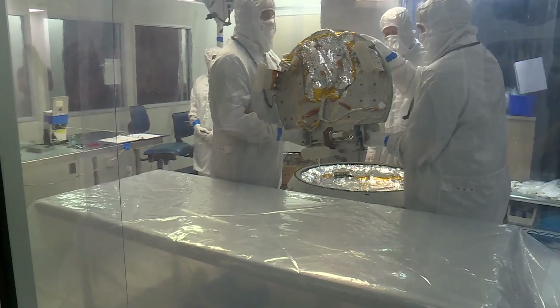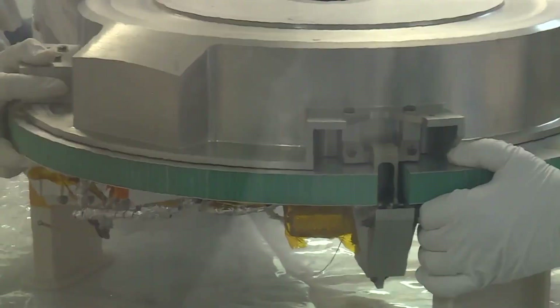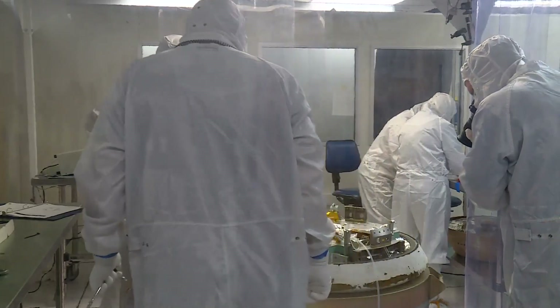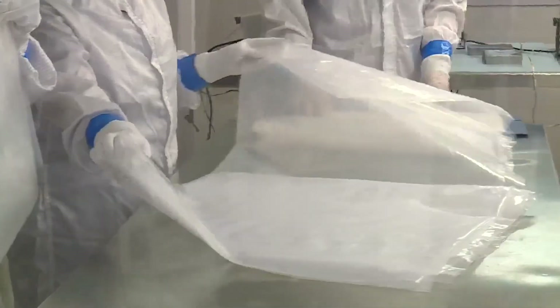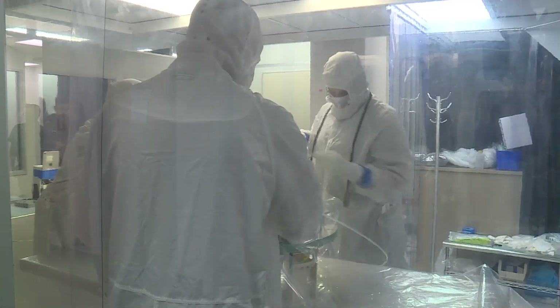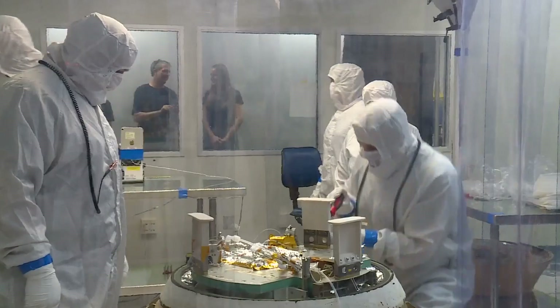The hallmark of our success is that we rehearse, rehearse, and rehearse, so we never go into a flight-critical operation unprepared. The sample recovery team will set up a makeshift clean room like this one on-site in the desert when OSIRIS-REx makes it back to Earth. They must be extremely careful not to contaminate the sample as they prepare it for a trip to Houston to be analyzed at the Johnson Space Center.